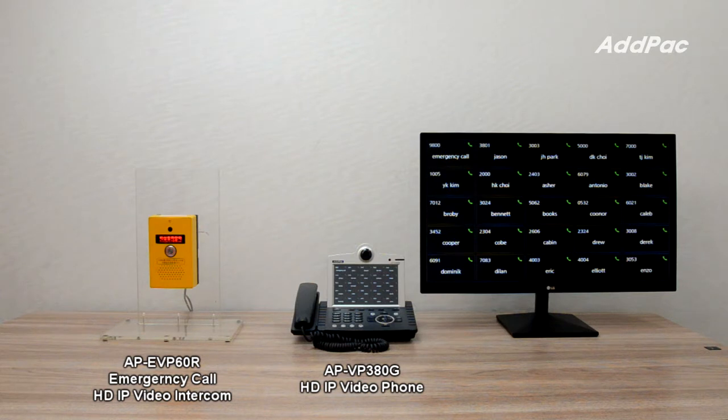AFI EVP60R supports PoE function, various video codecs such as H.264 and H.263, and various voice codecs such as G.711 and G.726.